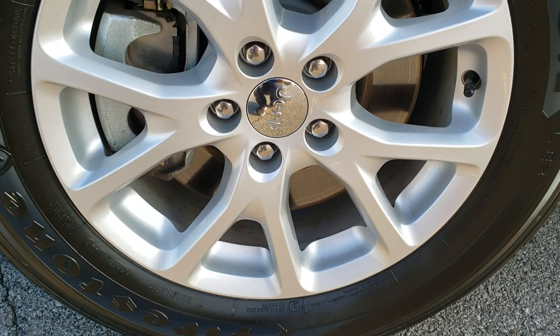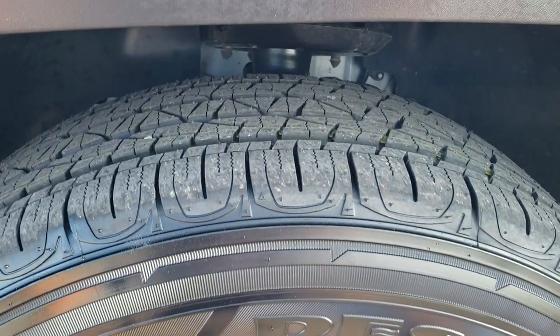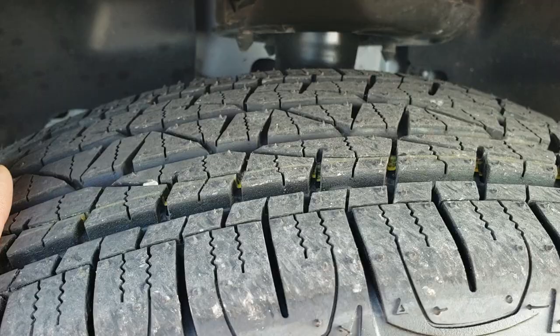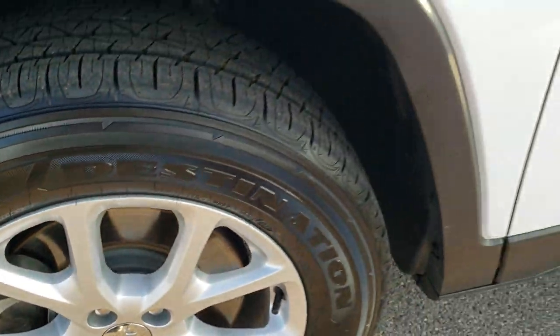It comes with the factory painted 17 inch alloy rims and has brand new Firestone Destination 225/65R17 tires. They still have the little wear knobs on them — we put those on during our safety inspection, so it has four brand new tires.